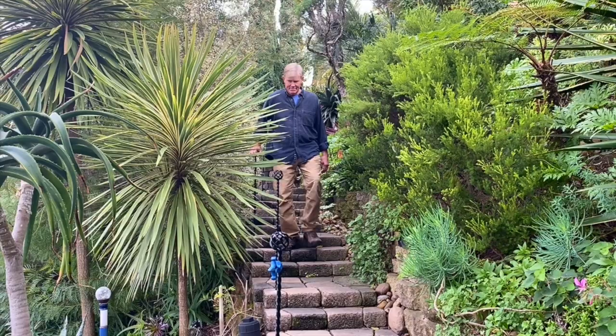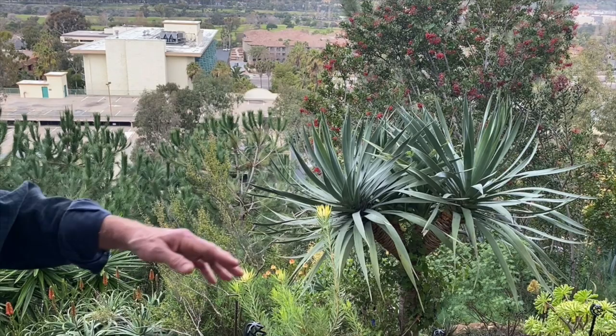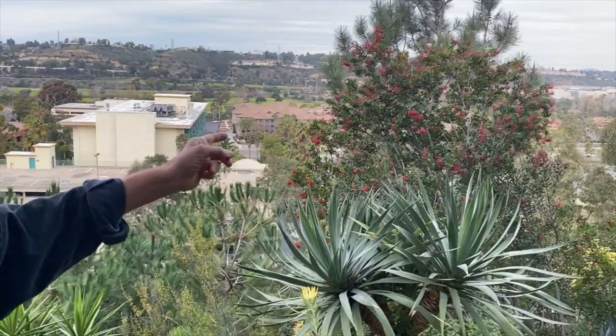Jim gets as many as five gophers a month because the property sits on a point with a hundred-foot canyon on either side — natural corridors for gophers to migrate in. There are owls and four hawks in the neighborhood; hawks aren't big gopher eaters but owls are. Jim knows the owls are back because of droppings under the Torrey pine — they sit there and wait.